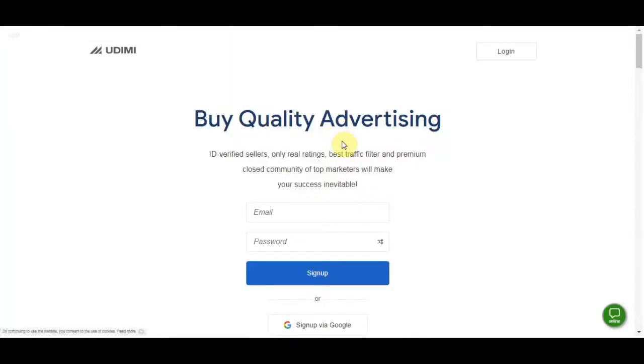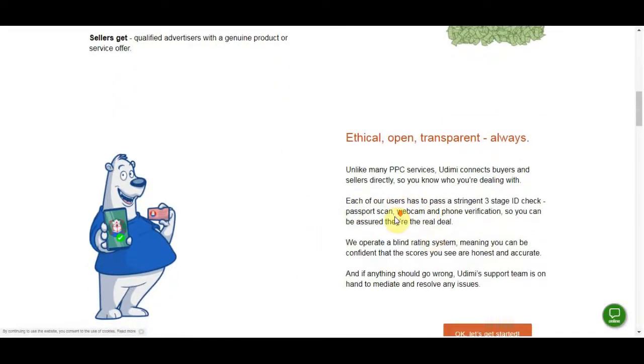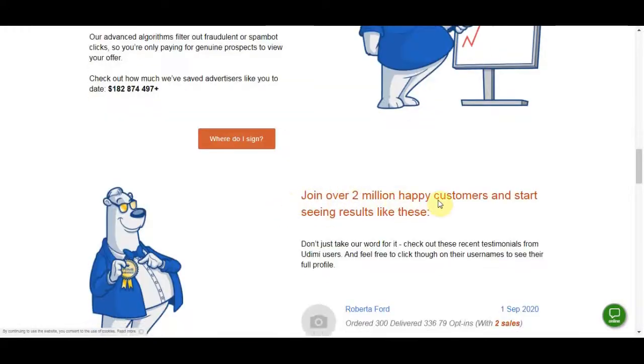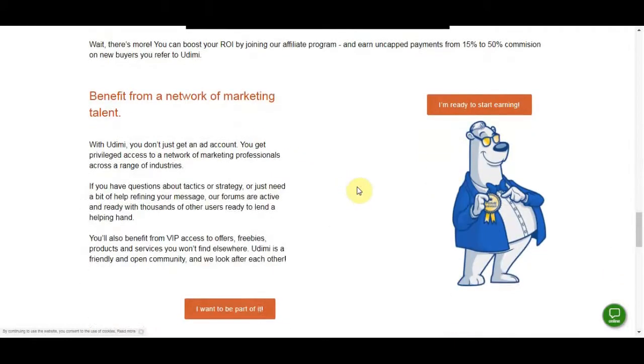I'll show you two different platforms for getting traffic. The first traffic platform is Udimi.com, where you can buy solo ads. People have big email lists and list them here, allowing you to use their email list for your own affiliate offers or products. We are not gonna be selling anything, which is why it's gonna work way better for us, because people inside those email lists are proven to convert and sign up to different kinds of offers.